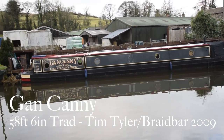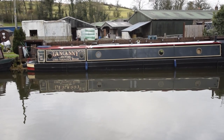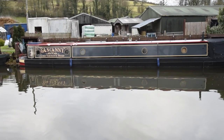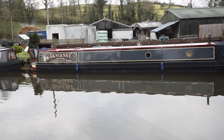I've come up to North Yorkshire today, a glorious part of the world, and this is a glorious boat. She's called Gankani. She's 58 and a half feet long. She was built in 2009 by Tim Tyler, and Braid Bar fitted her out — both highly regarded boat builders.